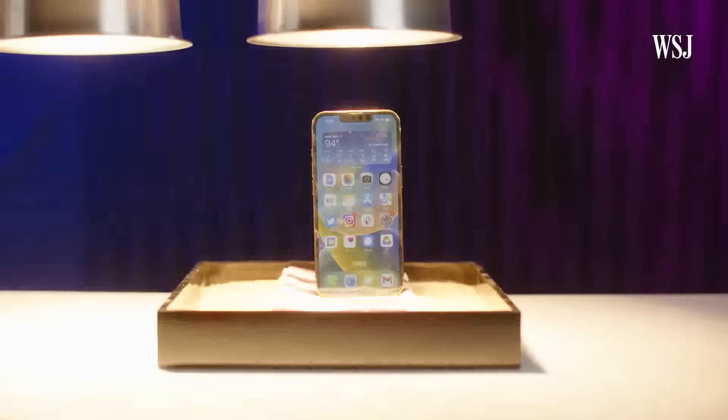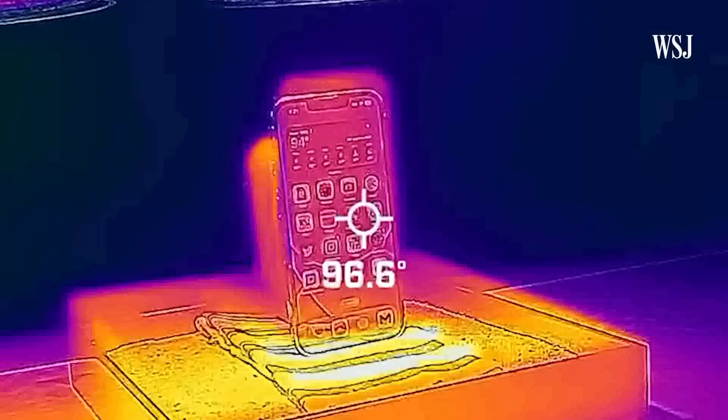Number two: heat. I did a previous video on this, but heat is the number one enemy of batteries.